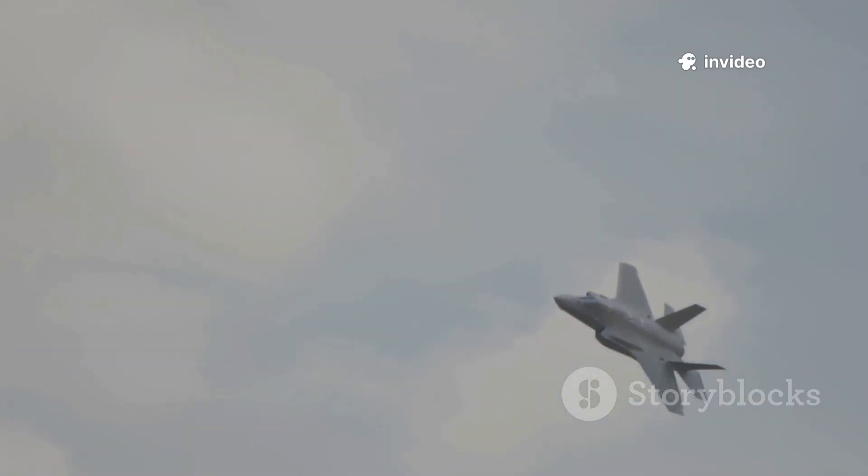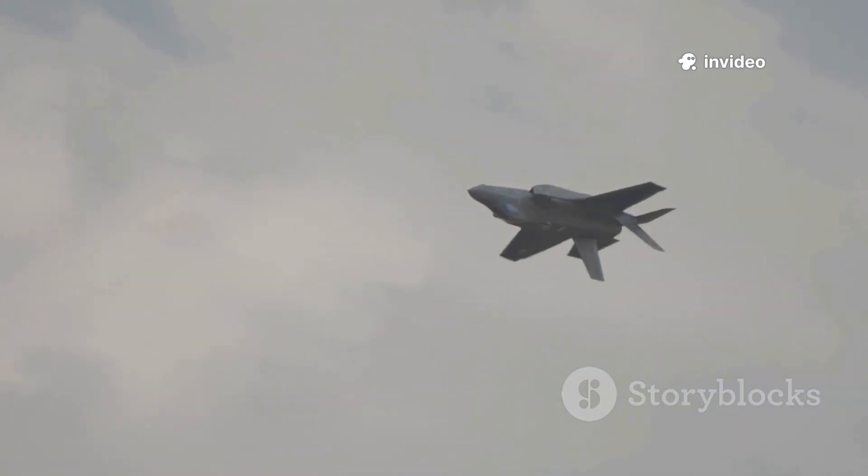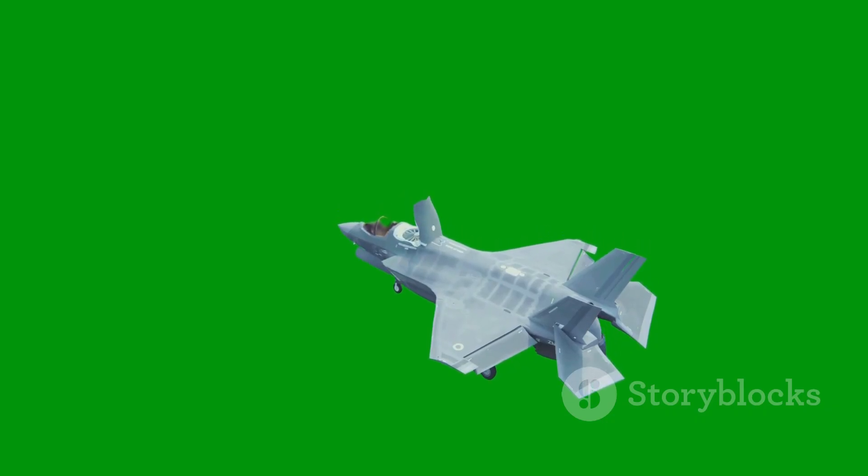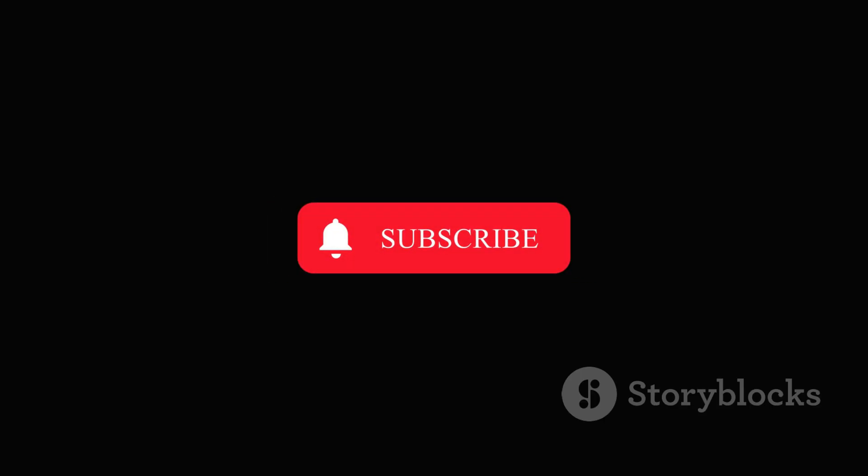So, can the B-21 outshine the legendary B-2? It's got the tech, the range, and the numbers to make a strong case. The B-2 broke ground, but the B-21 refines it for a new era of threats. What do you think — will the Raider steal the Spirit's crown? Hit up the comments and let me know. If you're enjoying this deep dive into stealth tech, swing by Control Lost on YouTube, smash that subscribe button, and tap the bell for more. Thanks for hanging out — catch you next time.